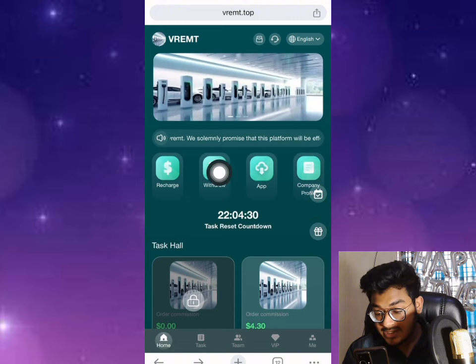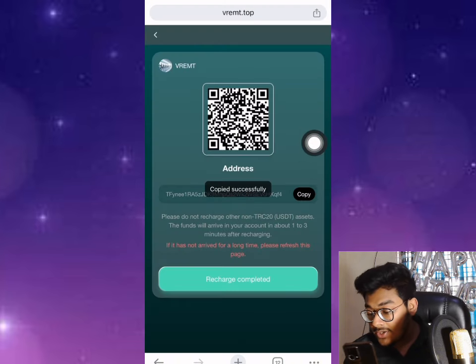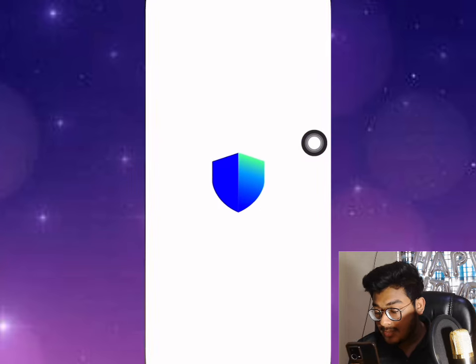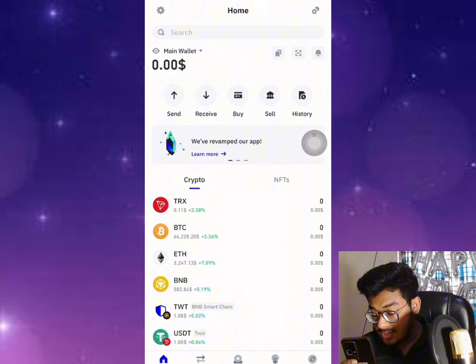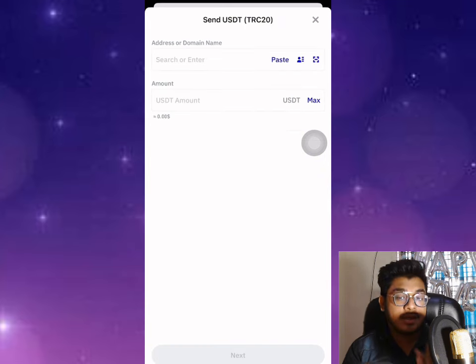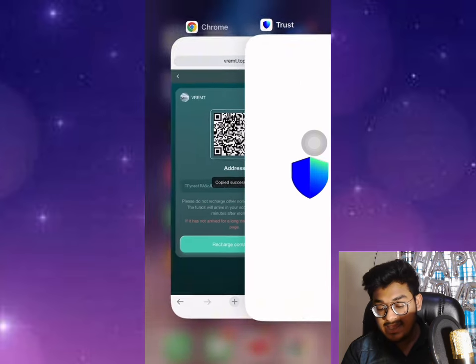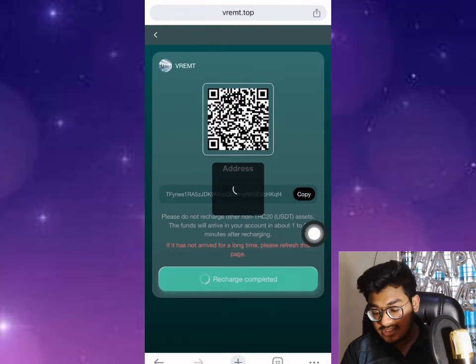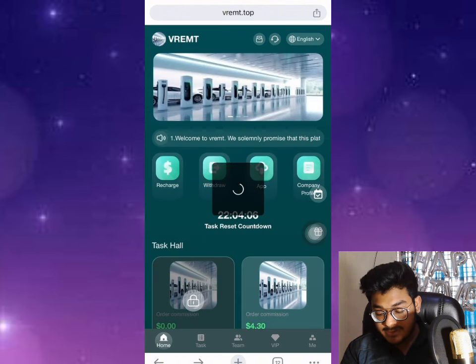First I'll show how to register on this platform. After that, you can directly copy the USDT address and open your Trust Wallet. Open the wallet, select USDT, click send, paste the address. After pasting the address, put the amount you want to deposit — the minimum deposit is 13 USDT recommended. Confirm the payment and it will be credited to your account within one to three minutes automatically.